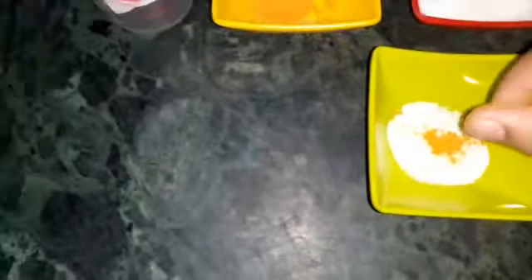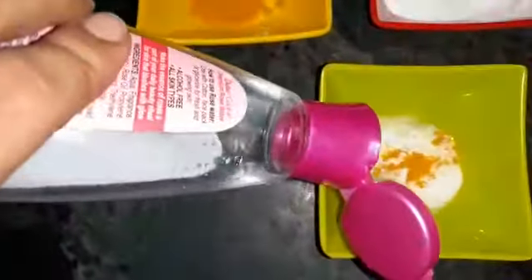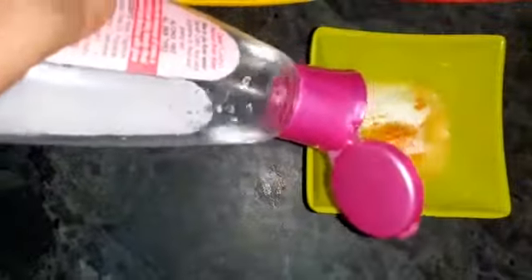I'm taking a little bit more since this is my smallest spoon, plus a pinch of haldi. Then we will add some rose water to it and make a fine paste.